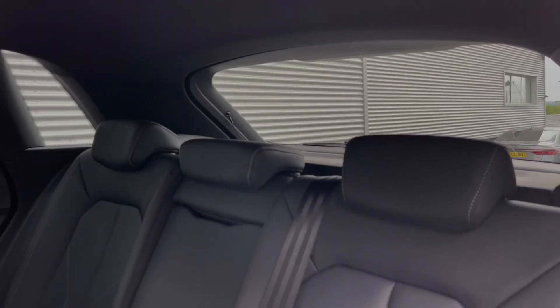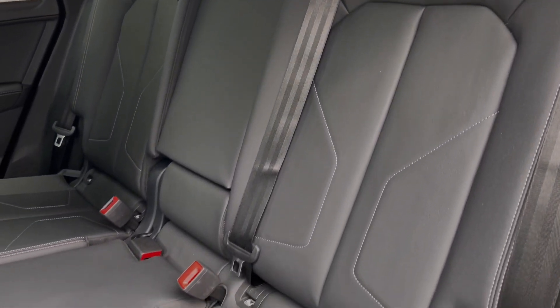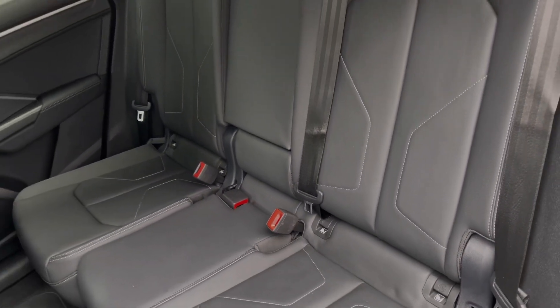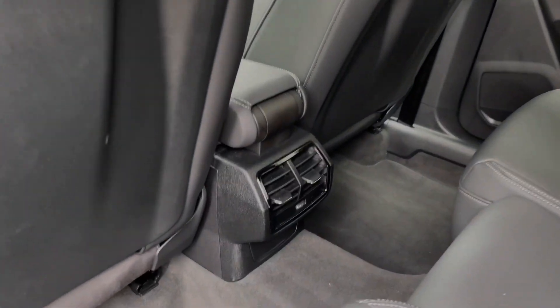The rear seats in this car come finished in leather material and feature a central armrest for rear passenger comfort, as well as child ISOFIX anchor points. Taking a look around, we can also see there's ample legroom here in the back for adults and children alike.